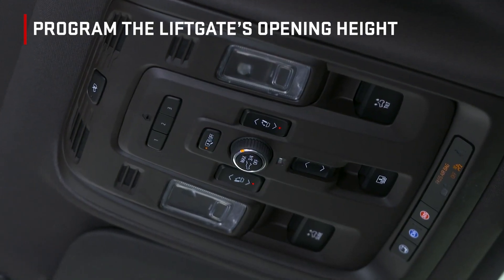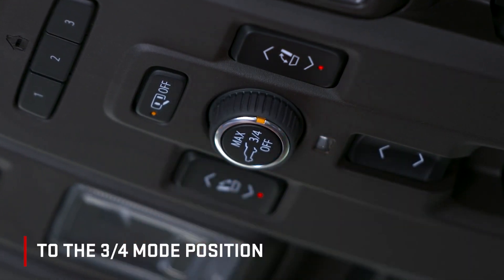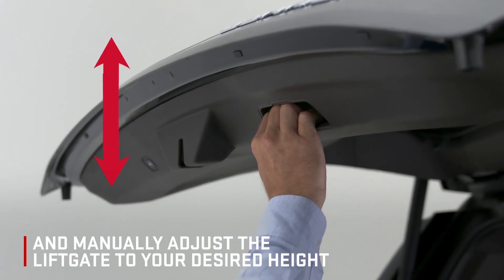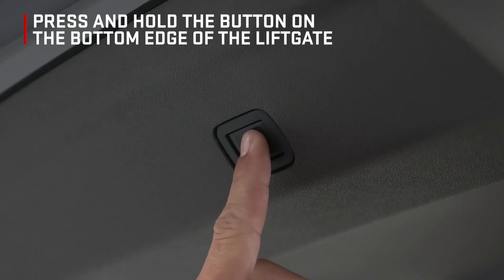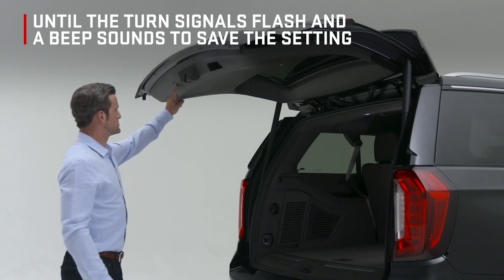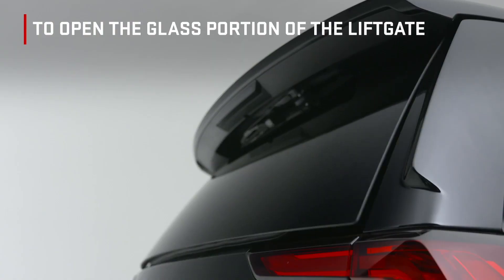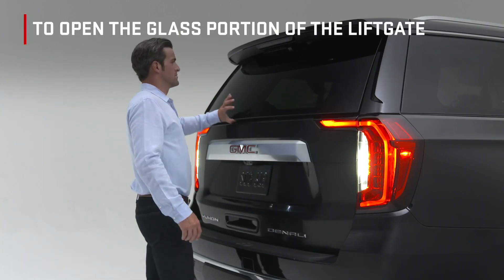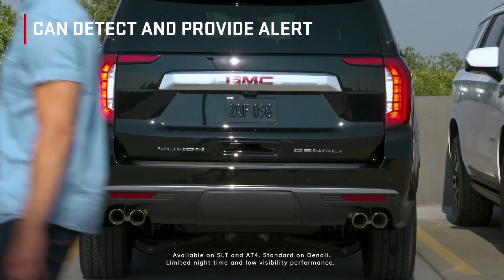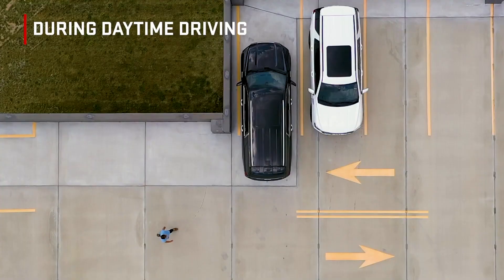Program the liftgate's opening height by turning the power liftgate knob on the overhead panel to the 3-quarter mode position. Then open the liftgate and manually adjust it to your desired height. Press and hold the button on the bottom edge of the liftgate until the turn signals flash and a beep sounds to save the setting. Press the lift glass button twice on the key fob to open the glass portion of the liftgate. While in reverse, under 8 miles per hour, available rear pedestrian alert can detect and provide alert of pedestrians up to 26 feet away during daytime driving.